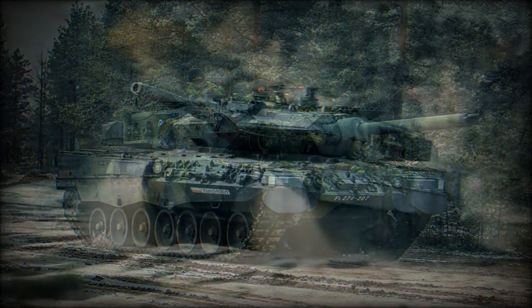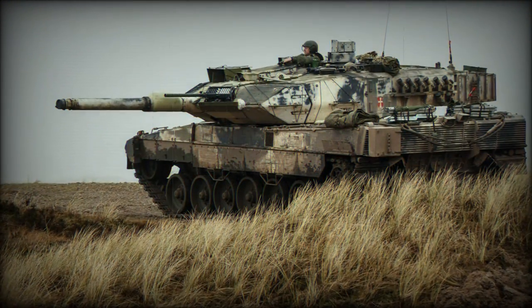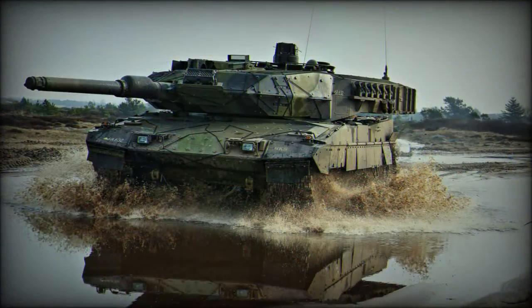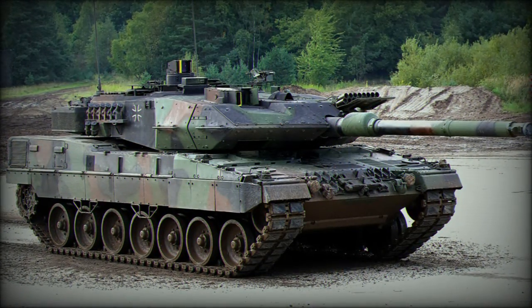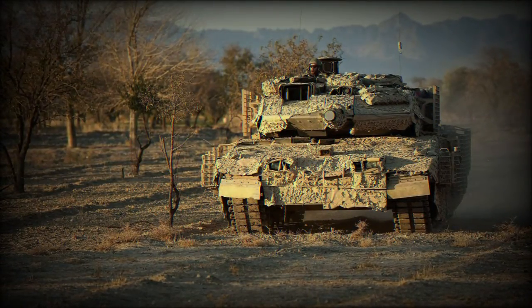The Leopard 2A5 also received more powerful armament. It is fitted with an improved 120mm L44 smoothbore gun, and the fire control system was also improved. Secondary armament consists of two 7.62mm machine guns — one coaxially mounted with the main gun, while another is placed on top of the roof.